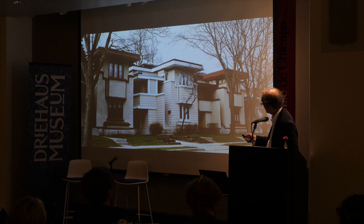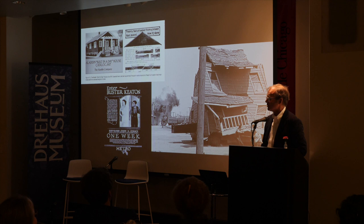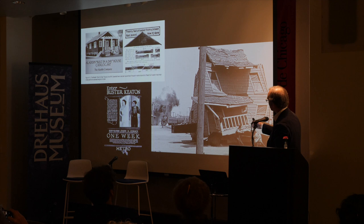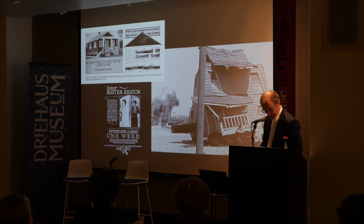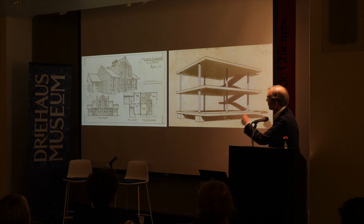We might culminate our U.S. excurses by mentioning Buster Keaton's One Week — you can go to YouTube to look at it. The point is that prefabricated housing had entered enough into popular culture that Buster Keaton could play with the ideas, particularly in the sequence where they don't follow the instruction manual.